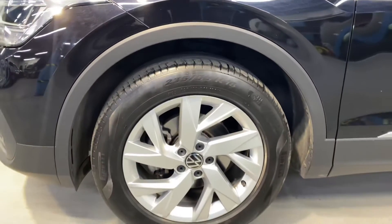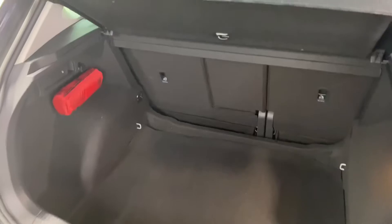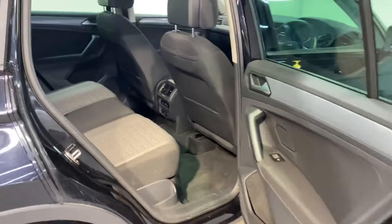It comes with front and rear parking sensors. You have those 18 inch alloy wheels and there is a big boot space as always in the Tiguan, with plenty of legroom in the back for adults.